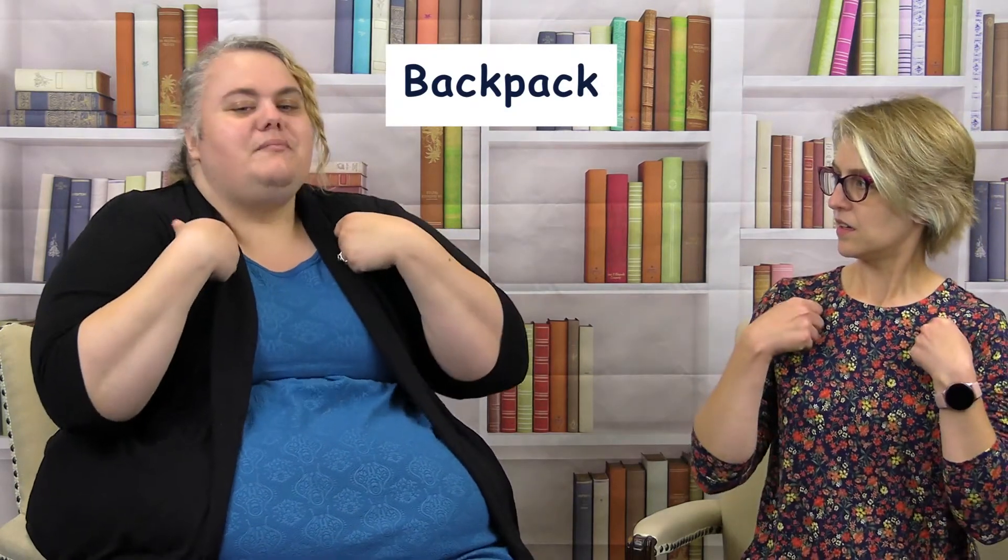To get all that stuff to school, you're not gonna carry it in your hands — you're gonna use a backpack. For 'backpack,' you hold like you're holding your backpack straps and pull it forward twice, like you're putting it on.